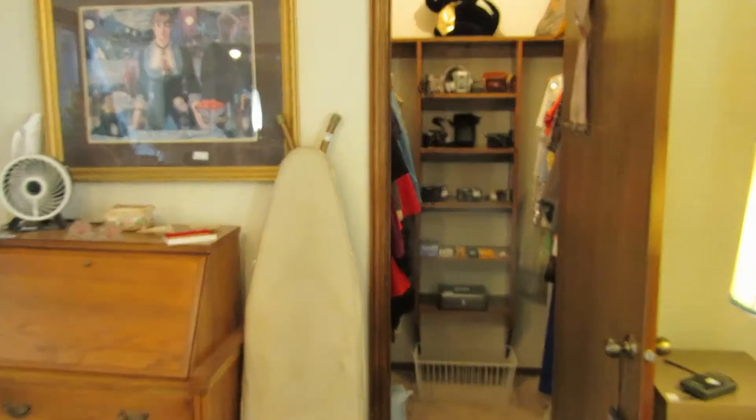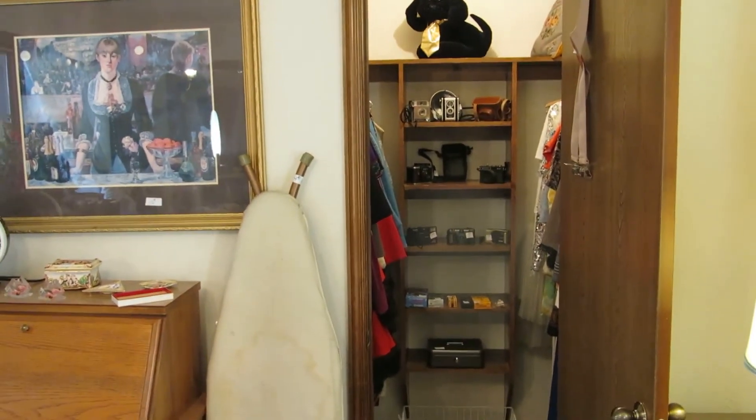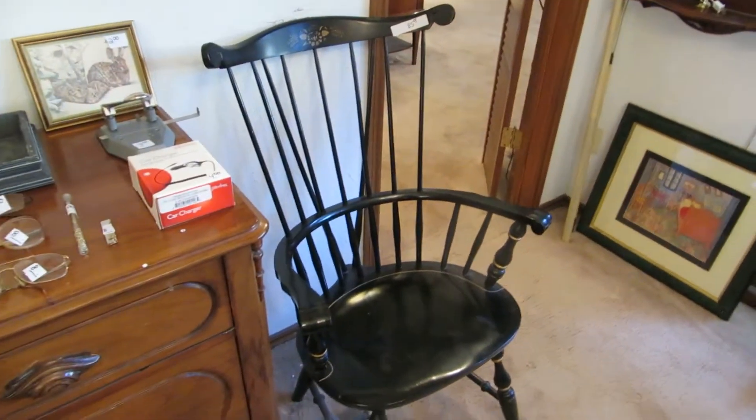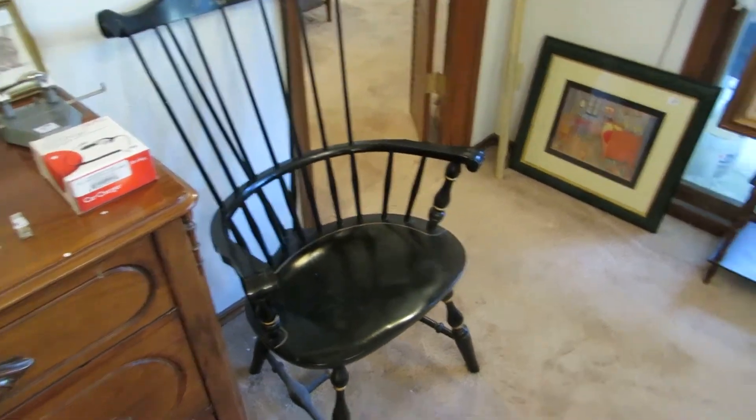In the closet, we've got a vintage camera collection. And over here we have another Ethan Allen Windsor style chair.